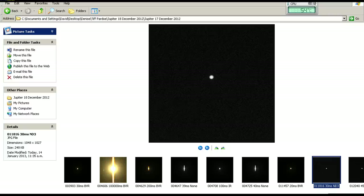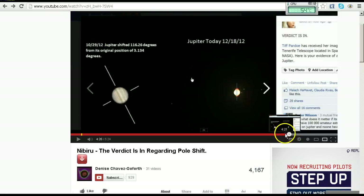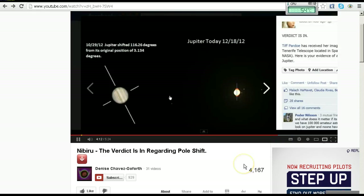Let's go back to the video and hear what Denise had to say about the rings again. She says: 'This is Jupiter today. It's right on its side. These little red things here are Jupiter's rings. That's how we know it's on its side.'